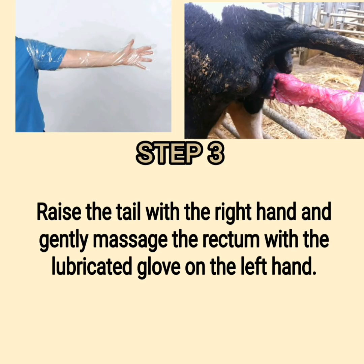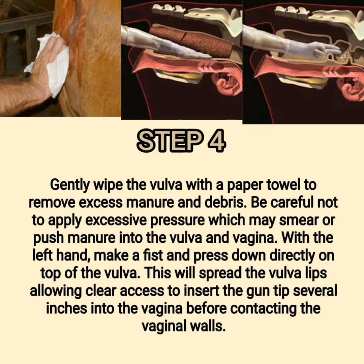Step 3: Raise the tail with the right hand and gently massage the rectum with the lubricated glove on the left hand. Step 4: Gently wipe the vulva with a paper towel to remove excess manure and debris. Be careful not to apply excessive pressure which may smear or push manure into the vulva and vagina. With the left hand, make a fist and press down directly on top of the vulva to spread the vulva lips, allowing clear access to insert the gun tip several inches into the vagina before contacting the vaginal walls.